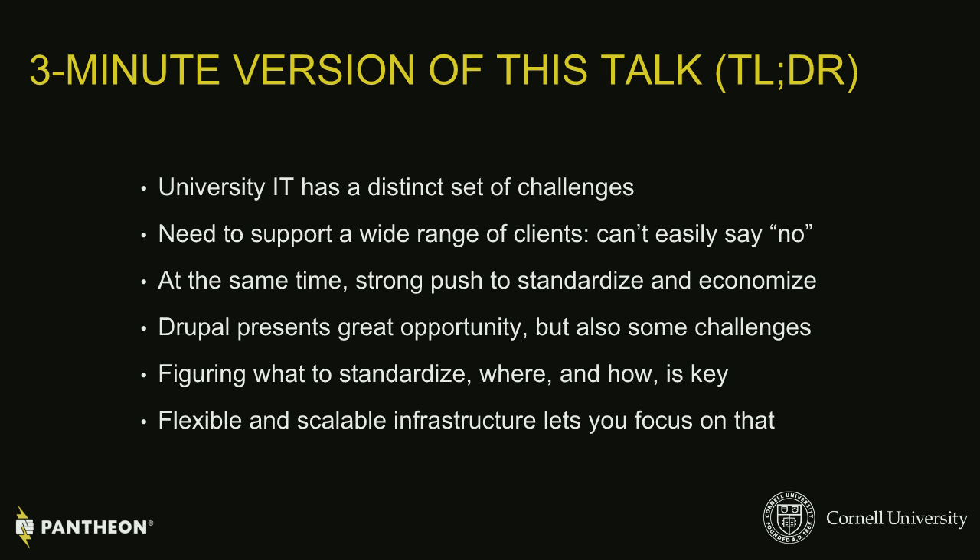There's a lot of things you have to cover. You have to meet a lot of different use cases, and at the same time there's this incredible drive to standardize and economize because you want to be frugal with your resources. Budgets are always a concern. In this context for the web, Drupal presents an enormous opportunity but also some specific challenges. Figuring out what to standardize, where and how, is the key to finding success with Drupal on campus.